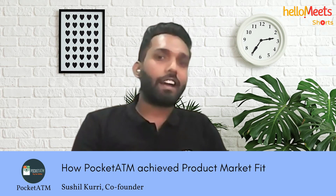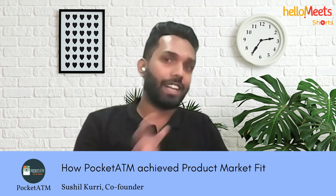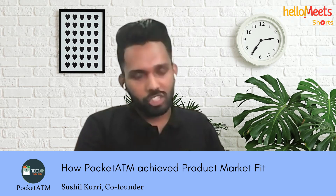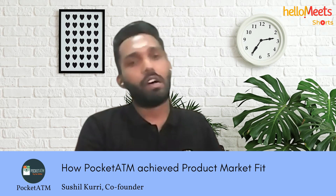Executing the right product-market fit and seeing if an application has genuine use is the ideal thing to do. At Pocket ATM, we also faced this challenge — we wanted to solve the purpose of having this application for a user.